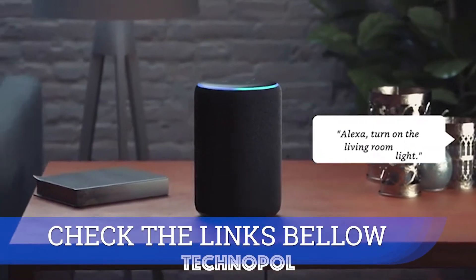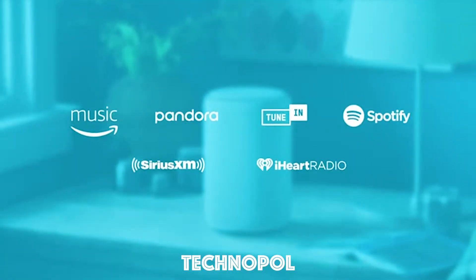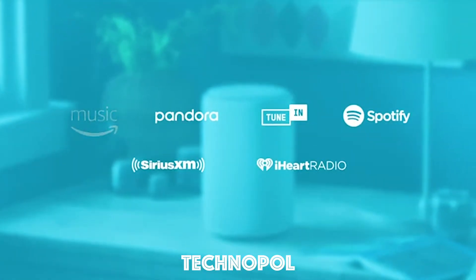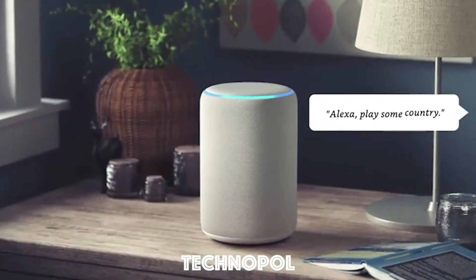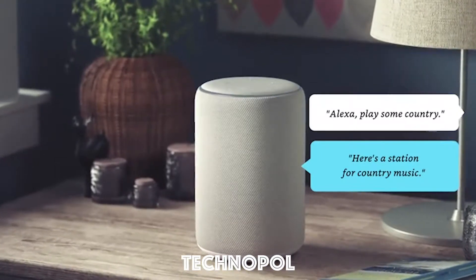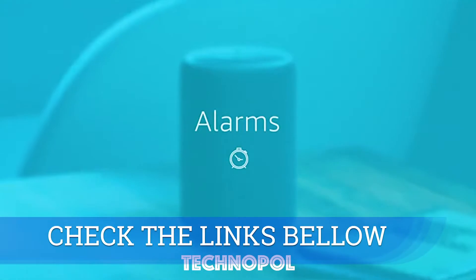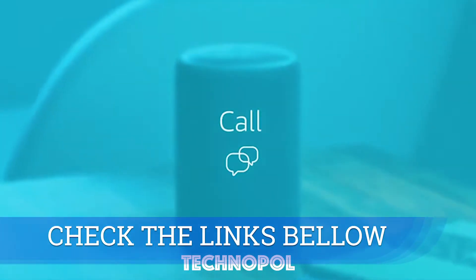Alexa, turn on the living room light. Ready for some music? Just ask to play your favorite songs from your favorite places. Alexa, play some country. Here's a station for country music. Alexa can also wake you up, fill you in, call almost anyone, and more.